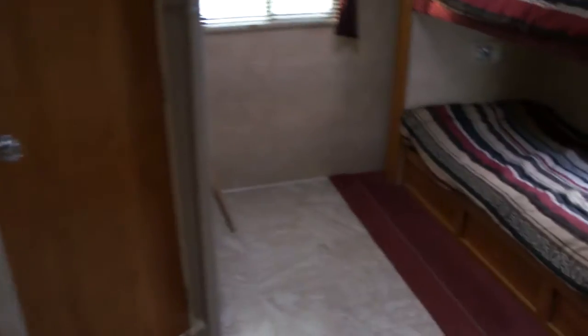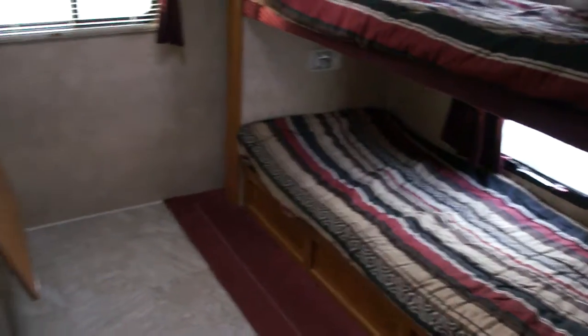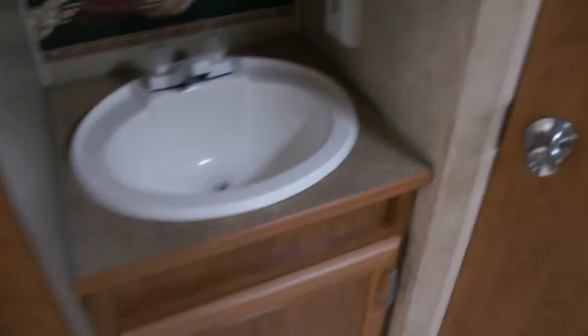In this model there is a large electric slide-out bedroom which gives you bunk beds and lots of room. The bathroom features a large stand-up shower with a skylight above it, and there's lots of storage space throughout.